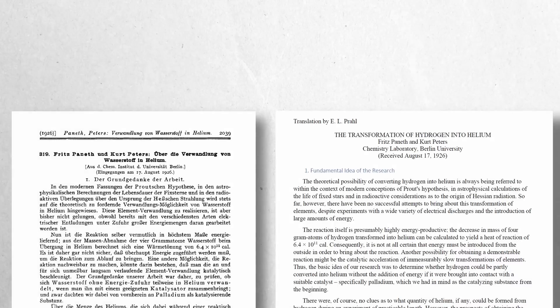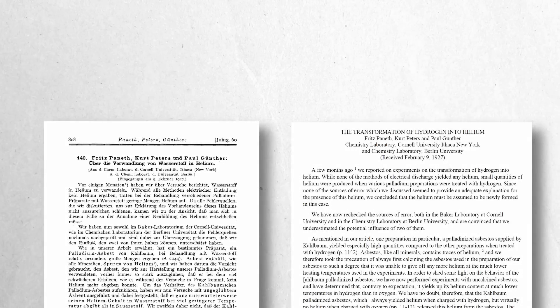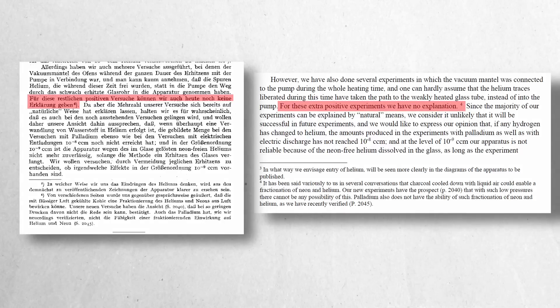In 1926, Professor Fritz Panath and Dr. K. Peters investigated the transmutation of hydrogen to helium, using colloidal palladium that had absorbed hydrogen for 12 hours. They detected the main spectral lines of helium, suggesting successful transmutation. However, a year later, Panath and Peters retracted their findings after identifying two major sources of contamination: helium released from asbestos in the experiments, and helium leakage from the glass apparatus upon heating. Despite these discoveries, they noted in their retraction letter that a portion of their results could not be explained by these contamination sources, leaving those findings unresolved.